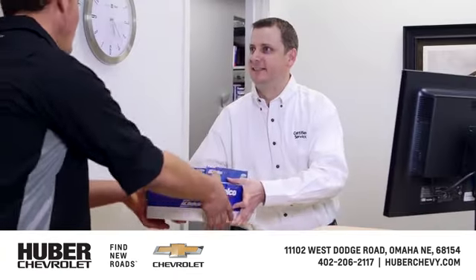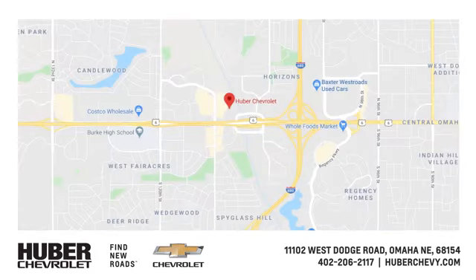Huber Chevrolet Cadillac has one of the largest inventories of GM parts in the heartland. You can find us at West Dodge Road in Omaha, Nebraska on the northeast corner of 114th under the expressway.